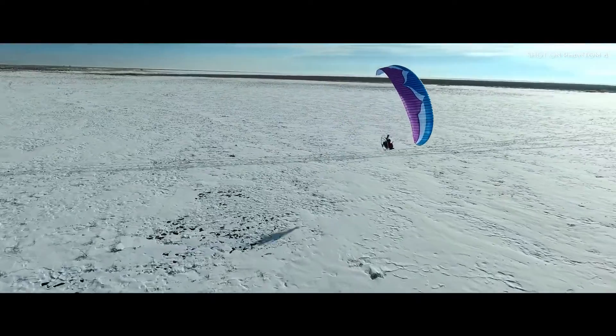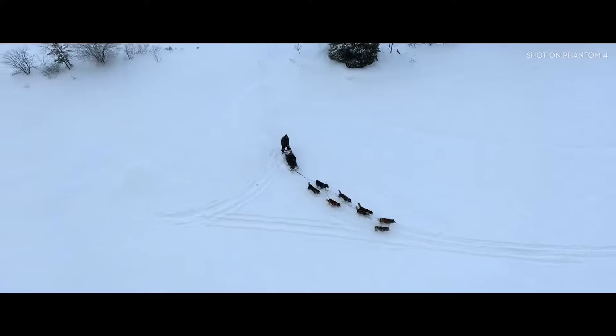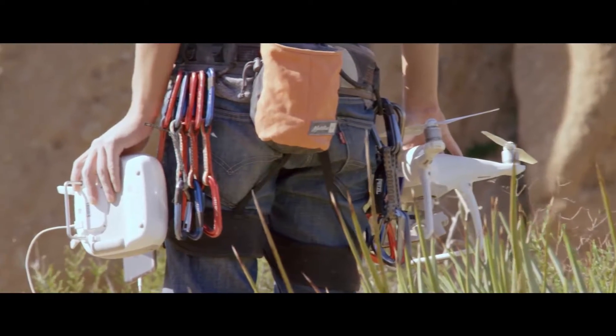This is an incredibly challenging shot to pull off — ask any pilot. But now, even the most demanding shot becomes uncomplicated, achieved with a simple flick of the stick.